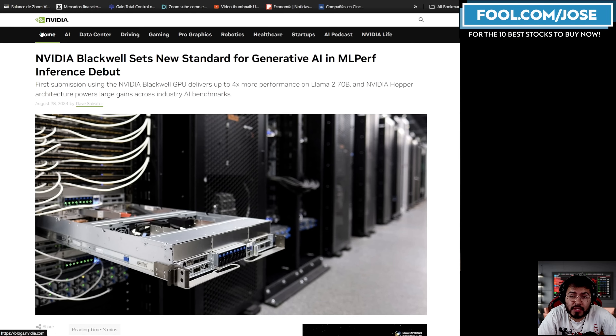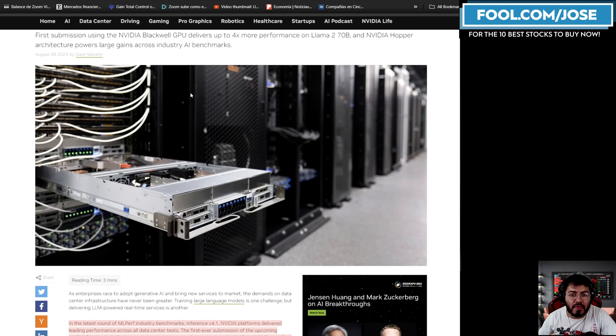We're going to start off with NVIDIA. From this recent blog that came out on August 28th: "NVIDIA Blackwell sets new standards for generative AI and MLPerf inference workloads." This is the first submission using NVIDIA's Blackwell GPU, and it delivers over four times more performance on Llama 2 70 billion parameter large language model over the NVIDIA H100. One of the main reasons Blackwell is so much better than the Hopper platform is that Blackwell has pretty much two chips in one, so right off the bat it has to be at least two times better in performance — but because of the technological improvements on top of that, it is up to four times more performant than the H100.